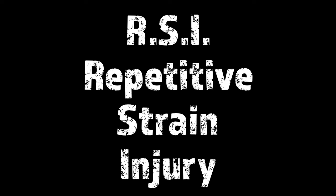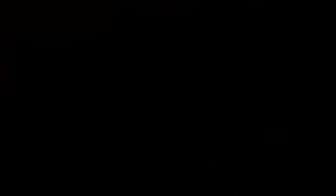RSI — repetitive strain injury — is a generalized term to describe a variety of conditions such as tendinitis, carpal tunnel, cubital tunnel, and a whole bunch of other types of injuries that musicians are prone to. It's very common for musicians to get these sorts of injuries. We need to look at how these injuries occur, what the symptoms are, and what the possible solutions are to avoid or minimize our exposure to various RSI conditions.